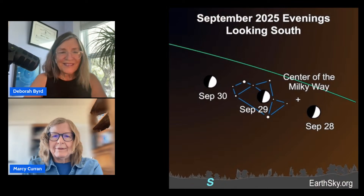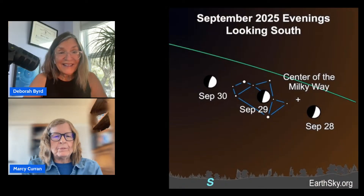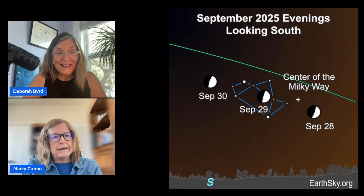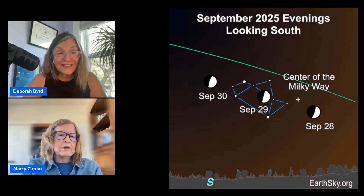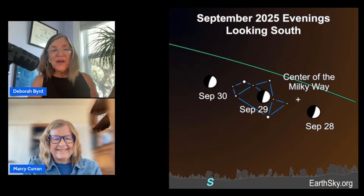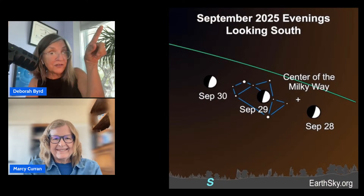We've got some exciting moon action going on tonight. It's going to be smack in the middle of the teapot of Sagittarius. You can see it looks like an earthly teapot — pretty easy to pick out. And what's even more special is the spout of the teapot is pointing towards where the center of our Milky Way galaxy is located. So if we look at the moon on September 29th, we're looking in the direction of the galaxy's center.